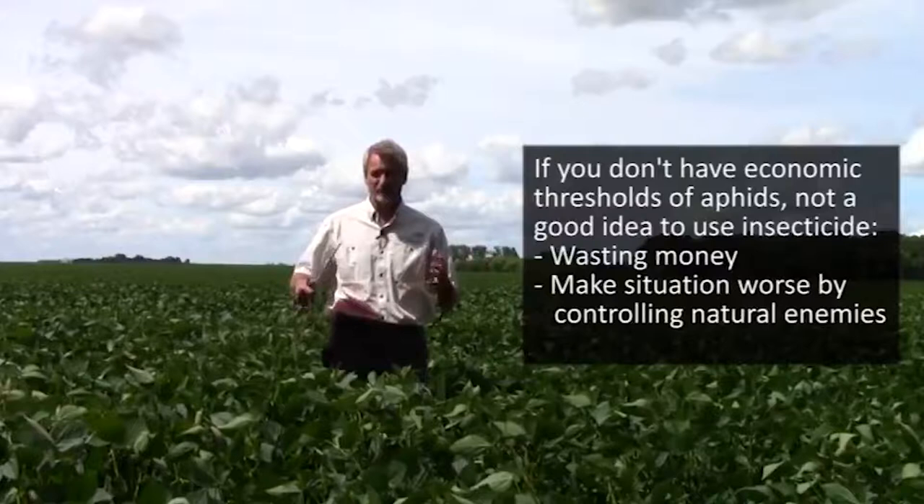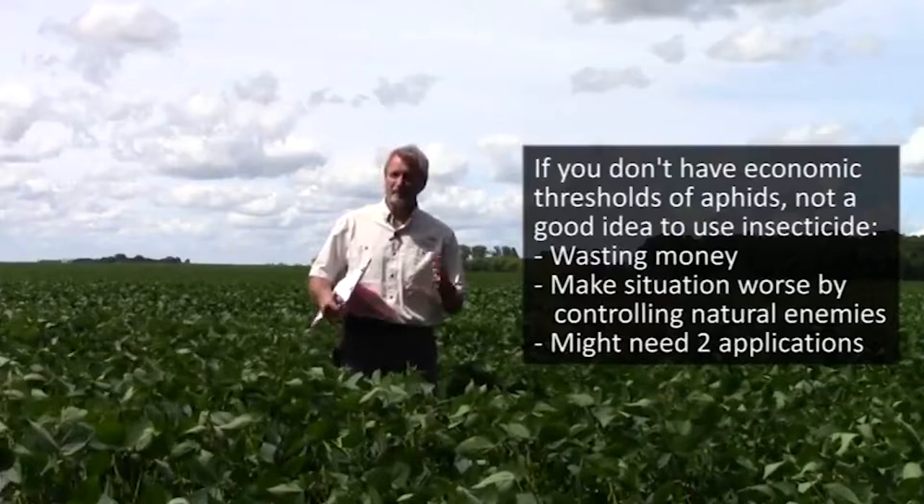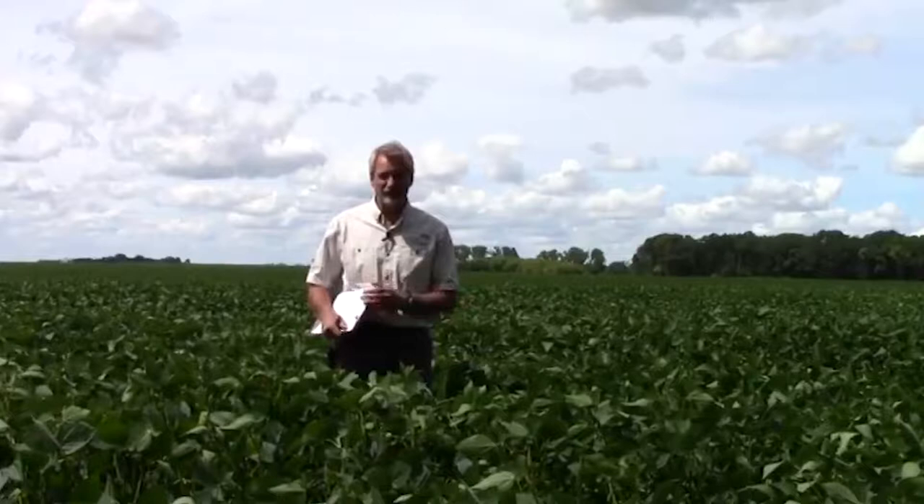Also, applying an insecticide early can make the situation worse by controlling your natural enemies, which can cause soybean aphid populations to explode even more rapidly. You can also end up with two applications instead of one, because aphids can come in and reinfest even after you put on a foliar insecticide treatment.